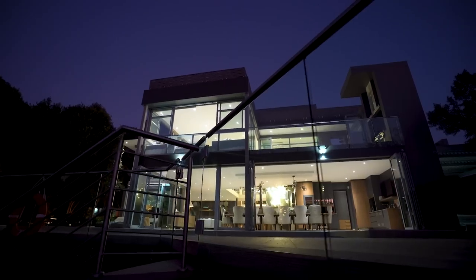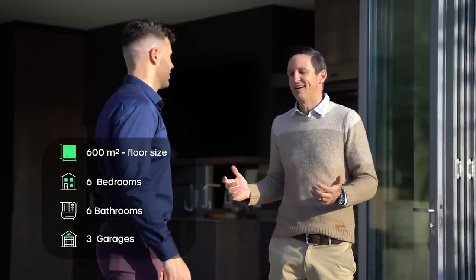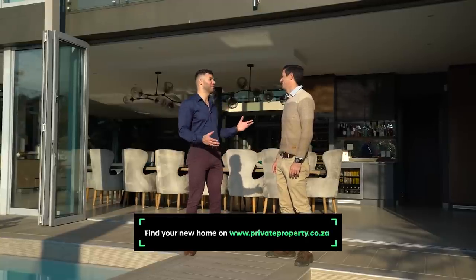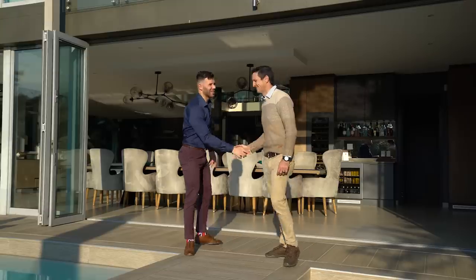Anthony, thank you so much - you are the king of Hartees real estate and once again you've brought us to an incredible home. Welcome Chad, it's always a pleasure hosting the Home Shopper Show. So a basic breakdown: it's six bedroom, six and a half bathroom and this home is coming in at 19 million - but this is only for the opulent, the wealthy and the fortunate.